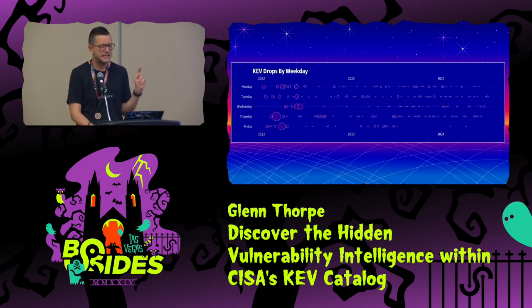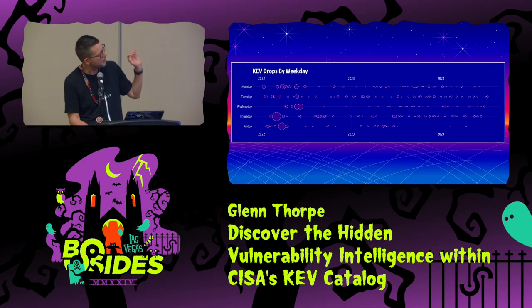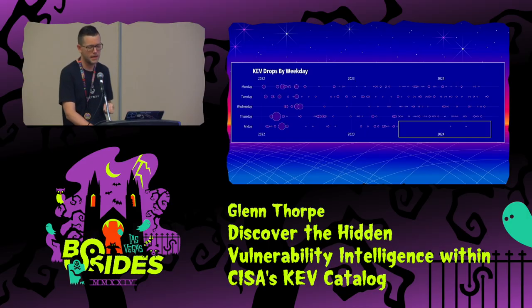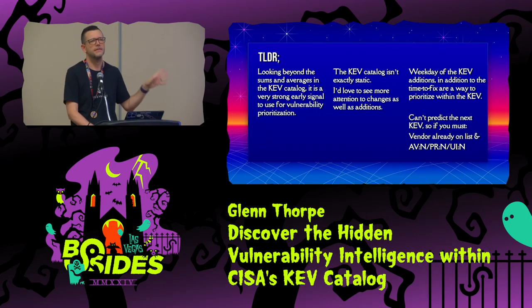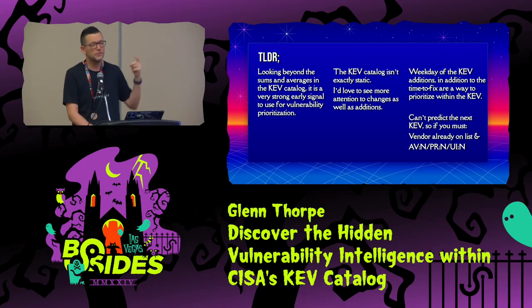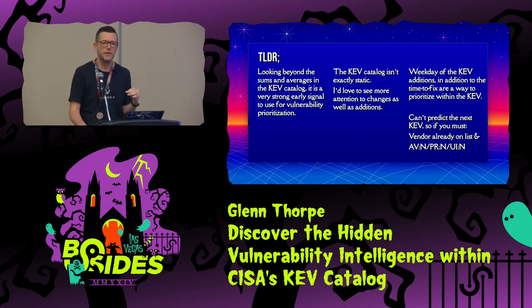The last deep find is the day of the week that something is added to the KEV — I think this is super cool. Early on it was all over the place. It standardizes in 2023, continues into 2024, except it gets really quiet on Fridays. Those Friday additions had a time to fix of seven days — one was a Fortinet and one was a Palo Alto PAN-OS vuln. So when you have more than one thing to fix on the KEV, dig into what day of the week it was added, the time to fix, and the ransomware campaign use flag. Those are your three prioritization tells.